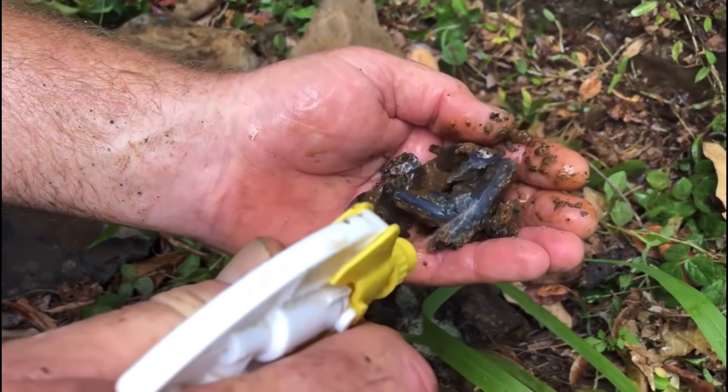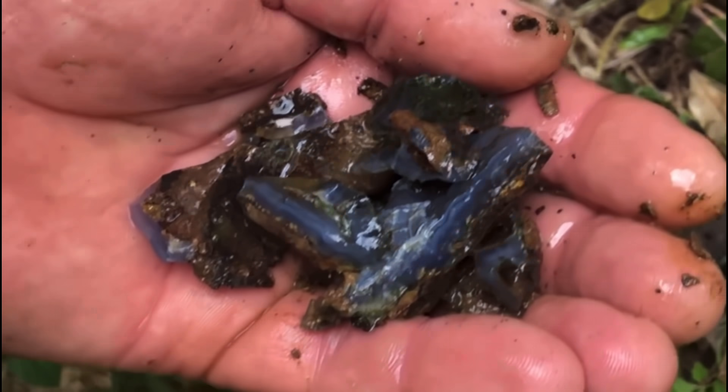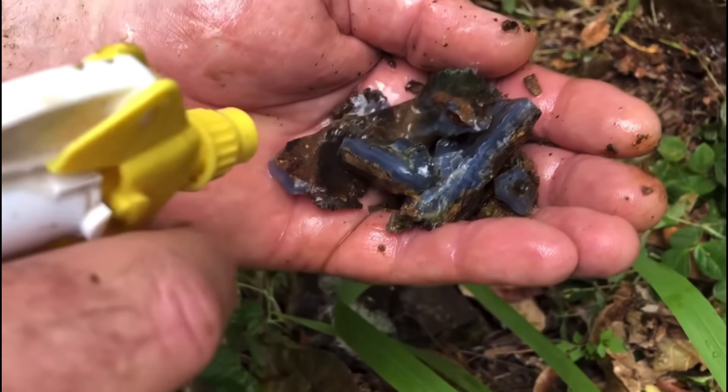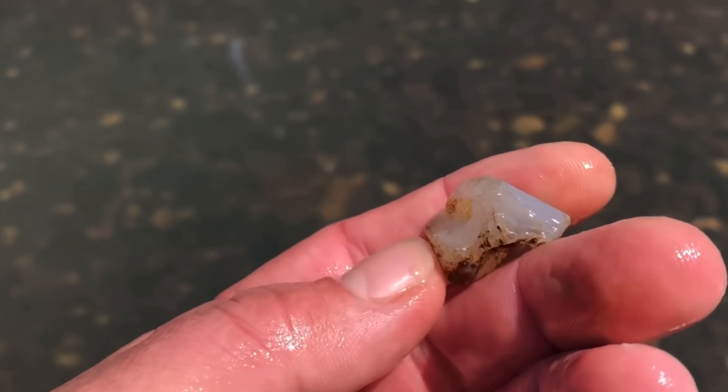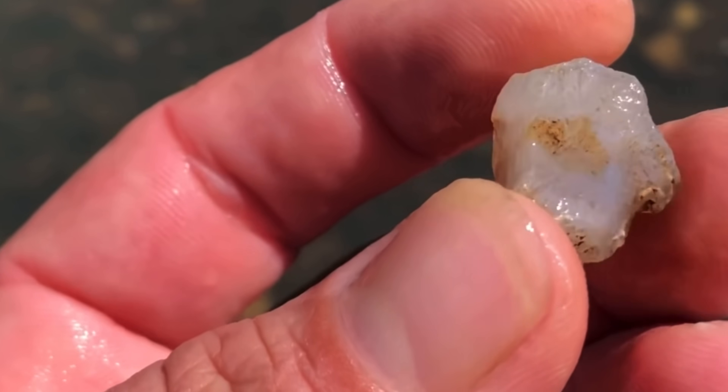True gem silica — the green and blue variety — gets its colour from copper, which was present when it was forming. That's not always the case. Some chalcedony, the milky ones or the almost clear ones, will look blue depending on which way the sun's shining.